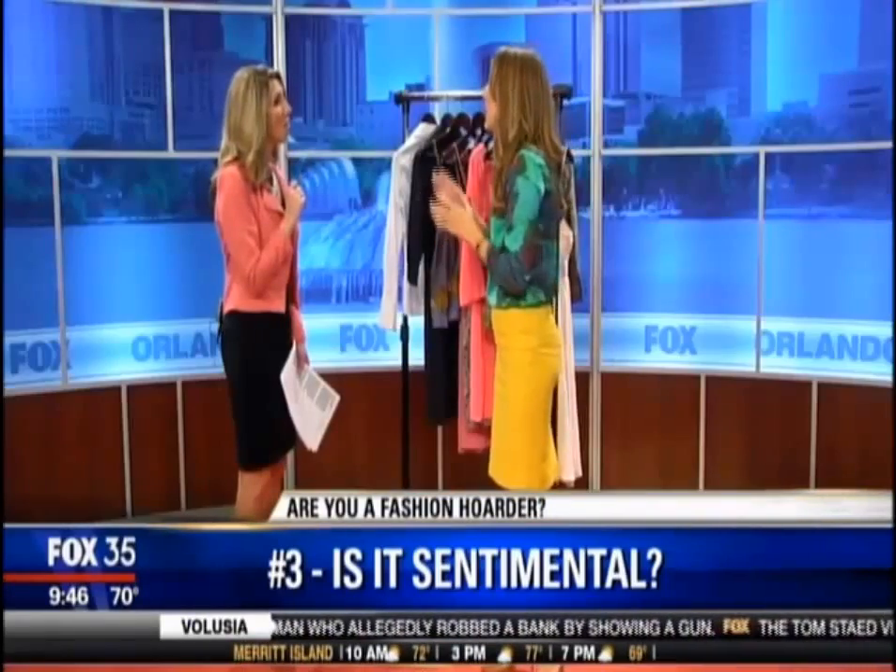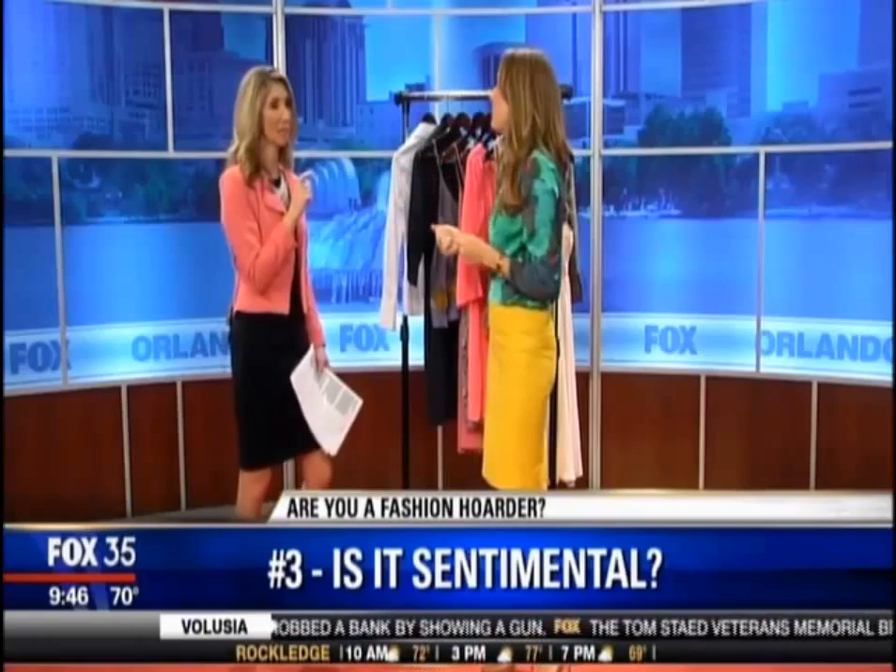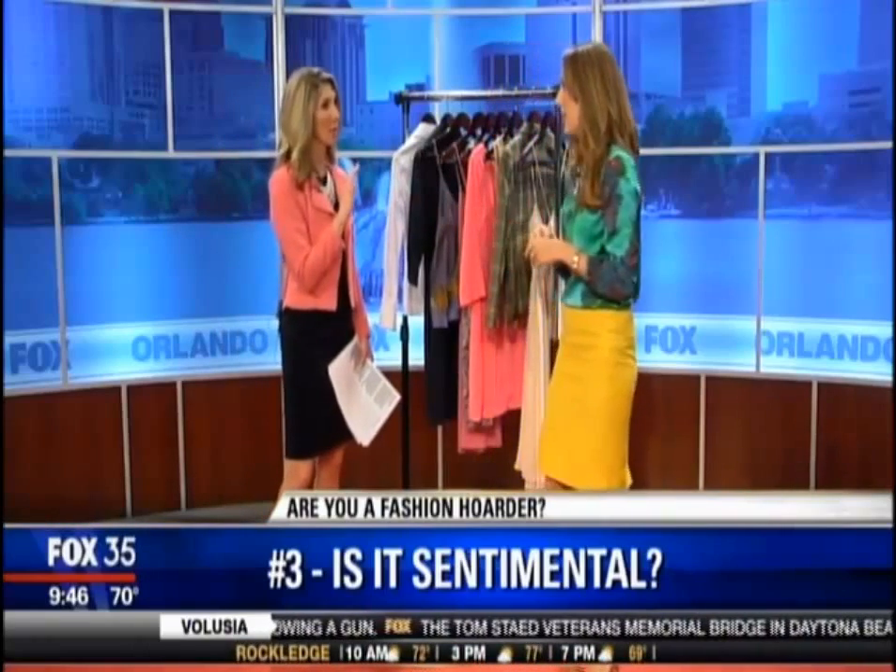If you've got things like sorority sweatshirts or t-shirts or sports t-shirts, you can turn those into a memory quilt. We don't want to hold onto the item — we want the memory. So get rid of the item. Right now those sweatshirts are really dusty, and they don't look good.